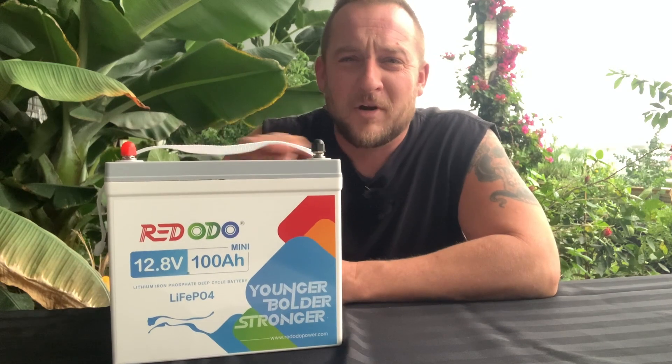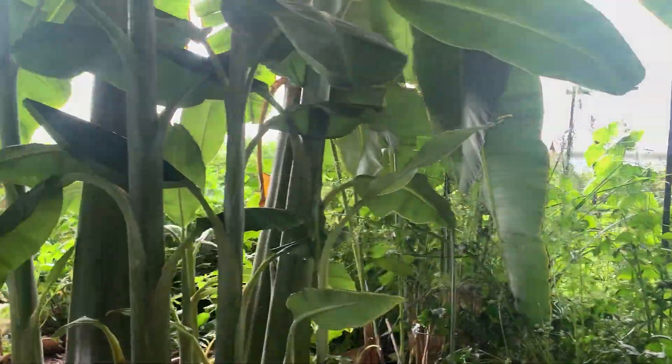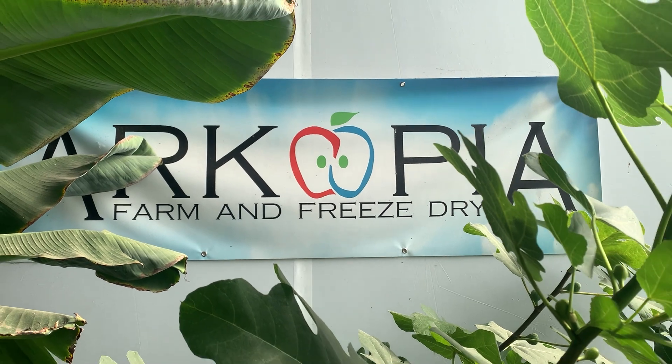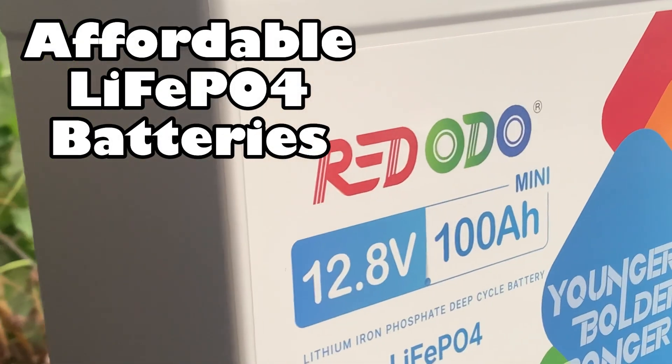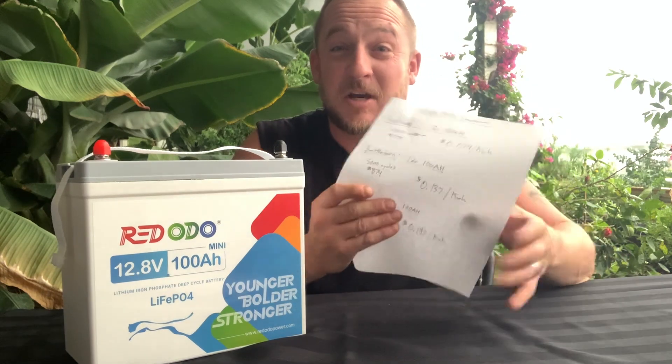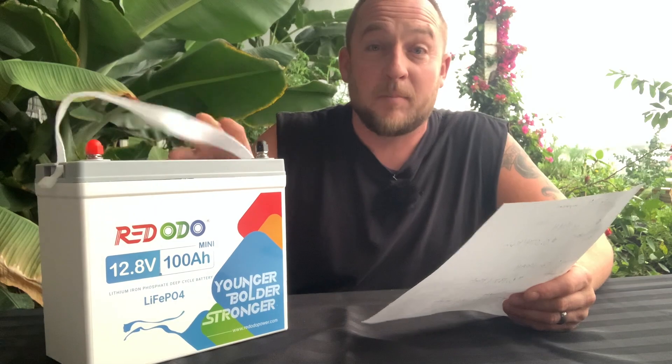Finally, an affordable lithium iron phosphate battery from a company called Riddodo. Let me tell you just how good of a deal this is. This is a high quality battery and they are very, very affordable compared to the other leading brands.